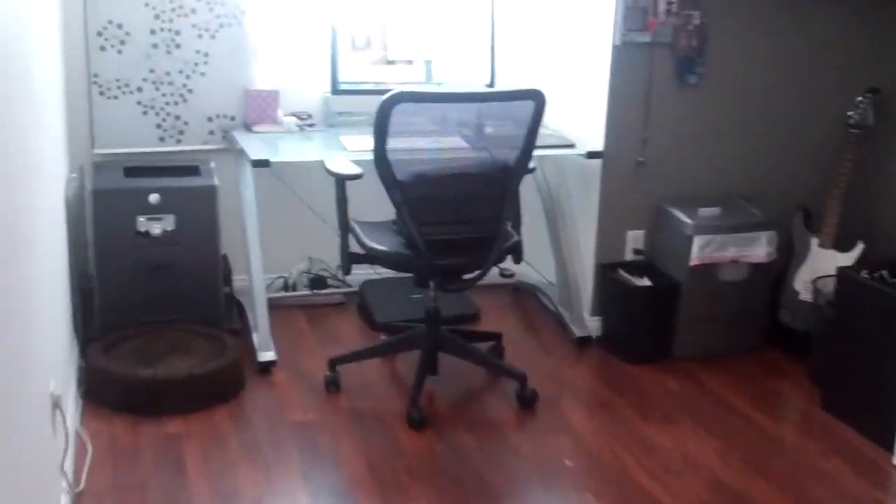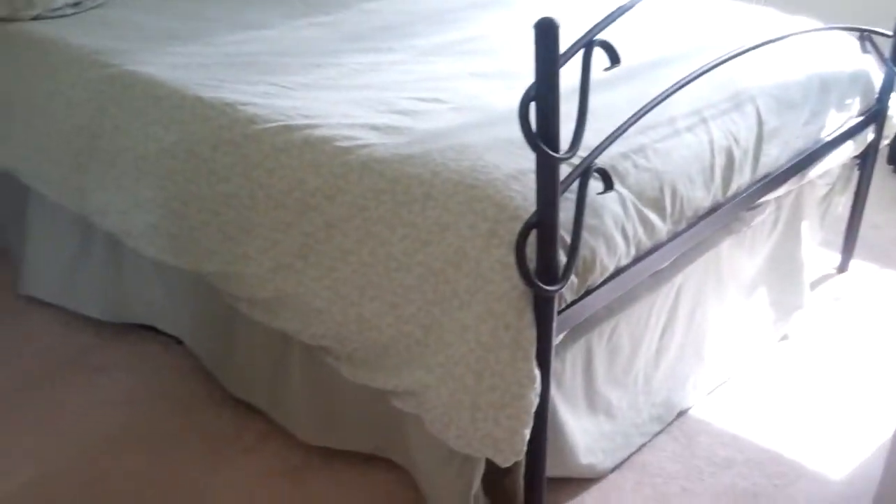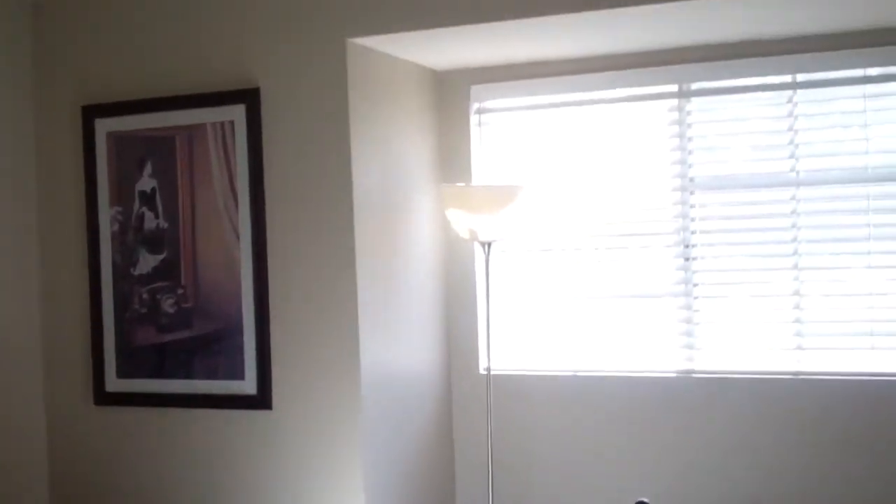Let's go ahead and go upstairs. All three bedrooms are upstairs. First we have the office here — it also has the laminate flooring in it and a ceiling fan. Here's the second bedroom, and that's a queen size bed to give you a sense of how big it is.